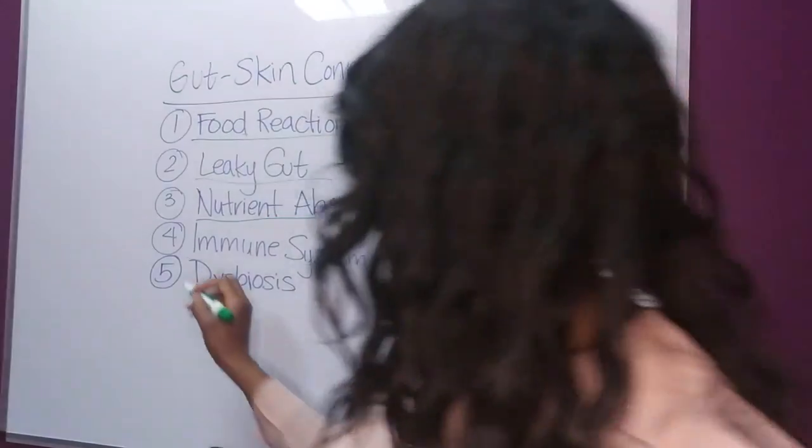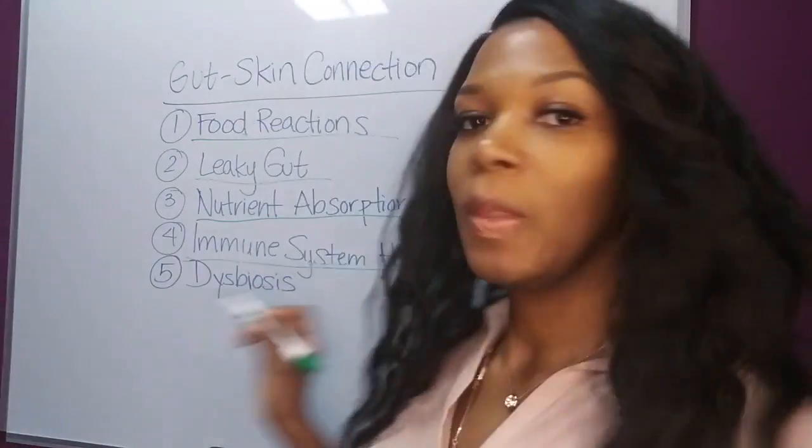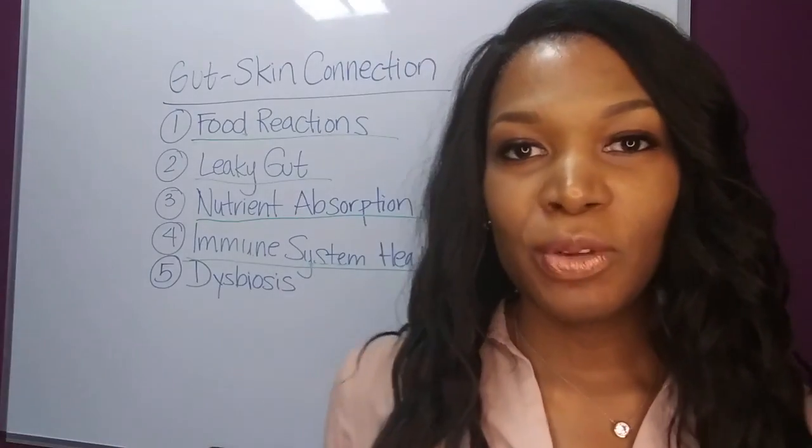Next, let's talk about immune system health. 70% of your immune system is located in your gut, and when it's overactive it can lead to autoimmune conditions that affect the skin, and when it's weakened people can become more prone to infections.